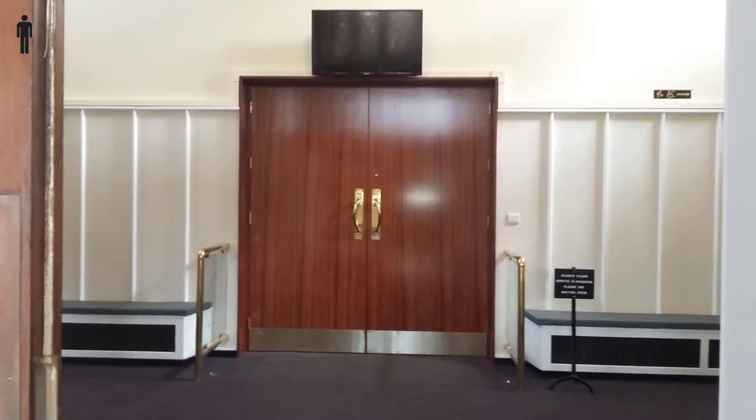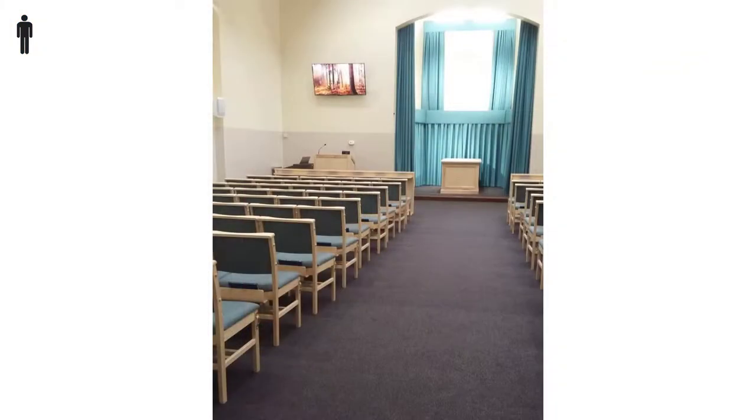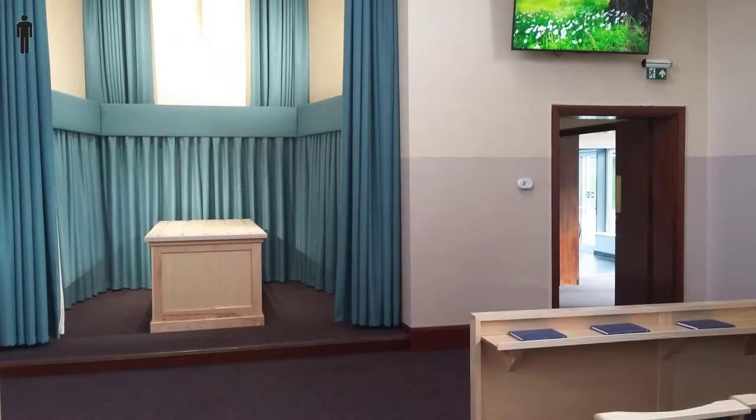The chapel has seating for 120 but a few people can stand in the aisle or by the exit. The catafalque is central and the coffin doesn't move during the service.